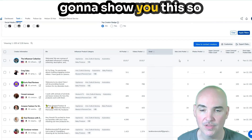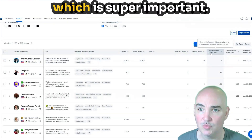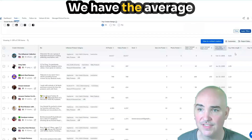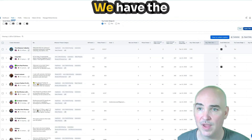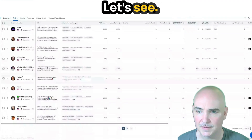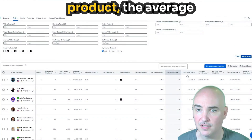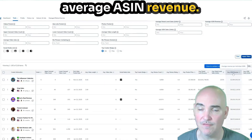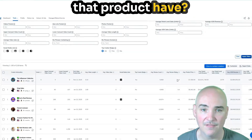We can filter through these. We've got ideas, lists posted, photos posted, upper carousel videos — which is super important — lower carousel videos, the first video date uploaded, the average video length, average video likes, the social media links, and whether they have a top creator badge. Scrolling over further, we also have the average rating of the product, the average product price, the average parent-level revenue, the average parent-level sales, and the average ASIN revenue — so for each particular product, how much does it usually sell and how many unit sales does it have.